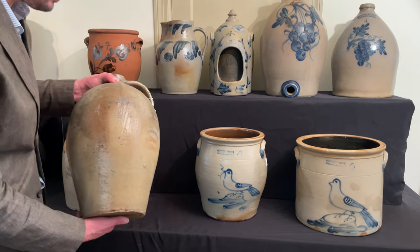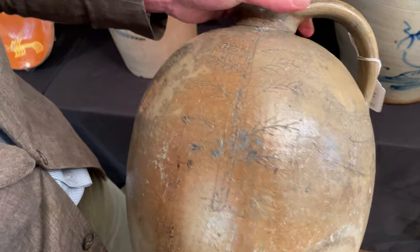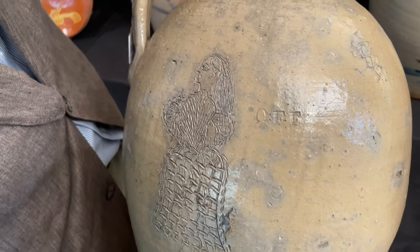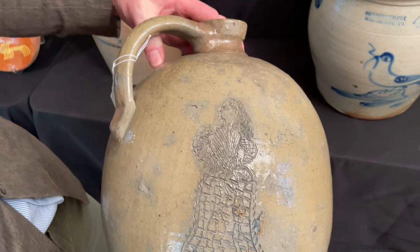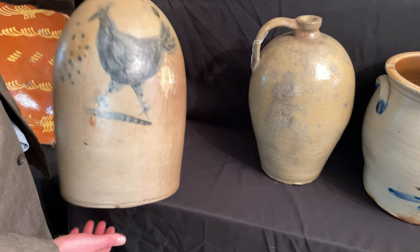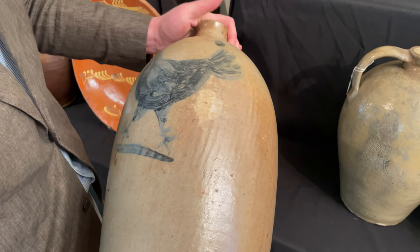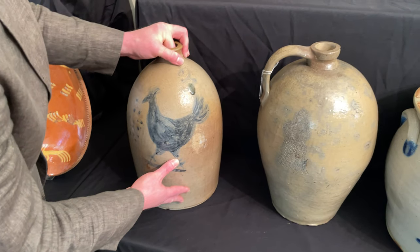An interesting Ohio jug with figural incising around it — we have a horse, a tree, various other designs, various U's and F's whose meaning is currently unknown. And on this side, a really wonderful incised image of a woman in a dress. Wonderful folk art piece. Another folk art piece: this wonderful strutting rooster design with corn in front of it, really boldly brushed — very different than what you find in the Northeastern U.S., but a very striking image.